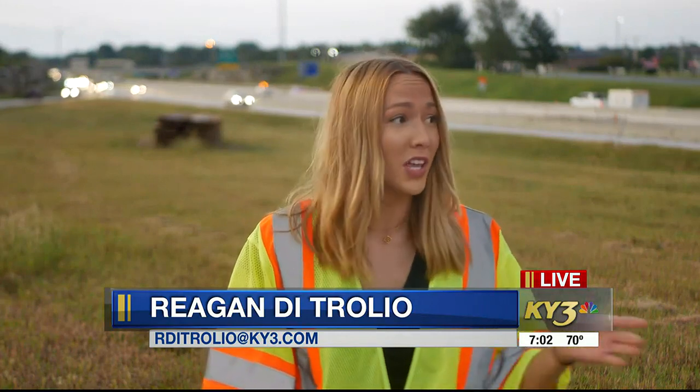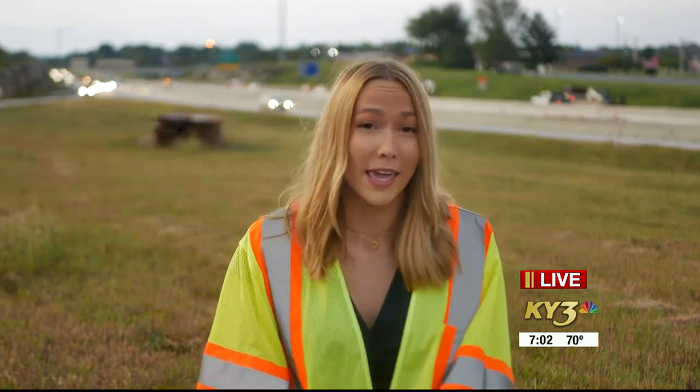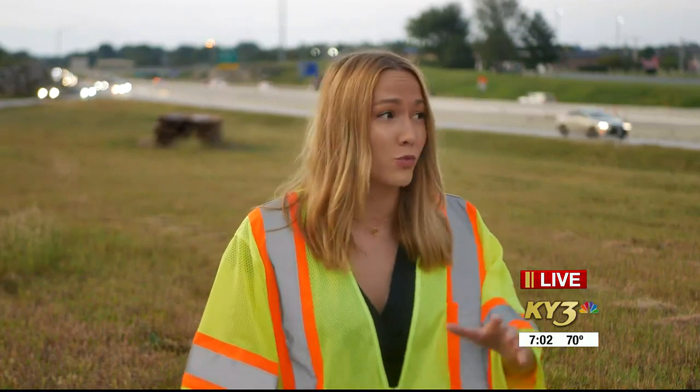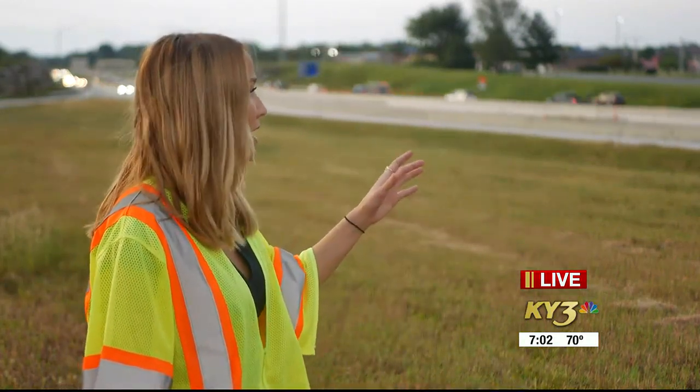Good morning, Chad. Both lanes of Route 60 will be reduced to two 10-foot lanes. MoDOT officials say that drivers need to be extra careful and obey the speed limit when they're driving by work zones just like this one you see right here.